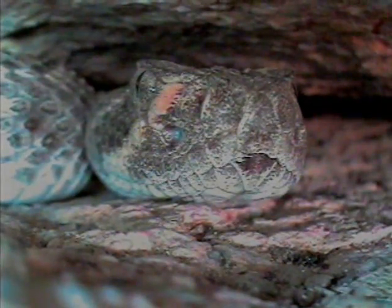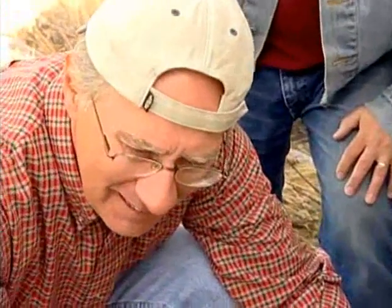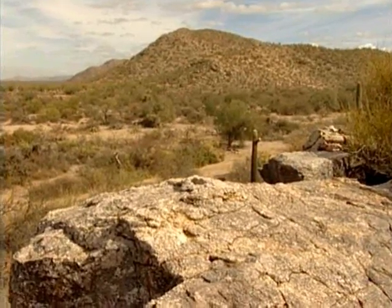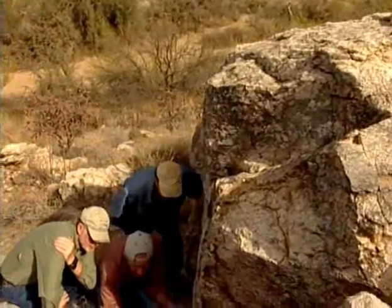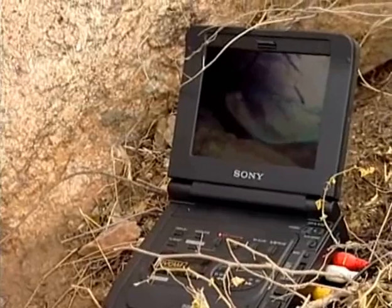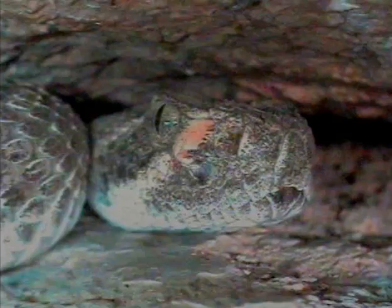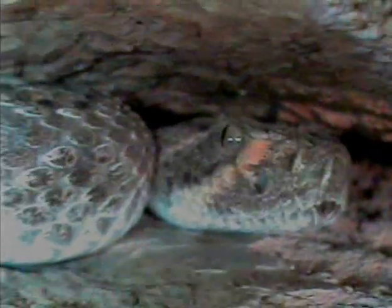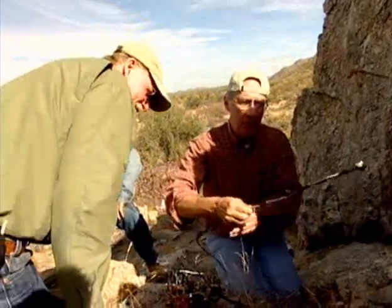Those holes are called loreal pits and are used to detect heat put off by their prey, as well as potential predators. We're in the upper Sonoran Desert just north of Tucson, not too far east of Picacho Peak. Led by biologist Gordon Schuett, they're studying the spatial ecology of western diamondbacks — what they eat and how they spend their time throughout the year. They're also collecting data on genetics. Denning does not appear to be used to avoid cold weather in this particular case, so the reason for denning here needs to be explained differently from rattlesnake populations in colder climates.